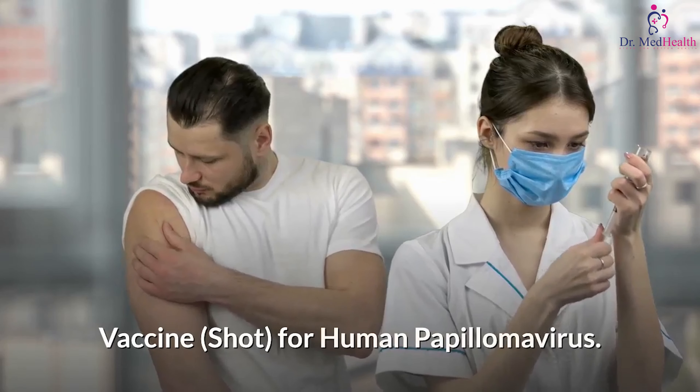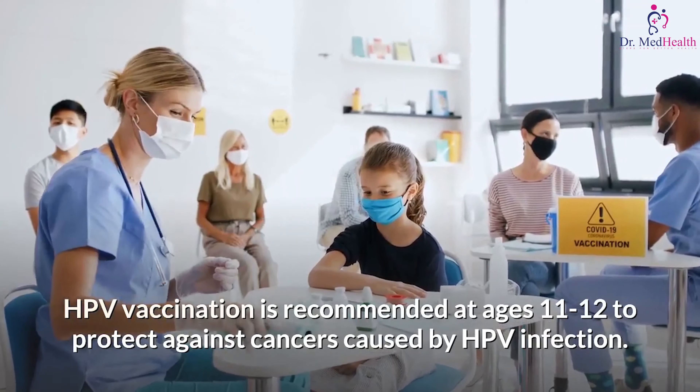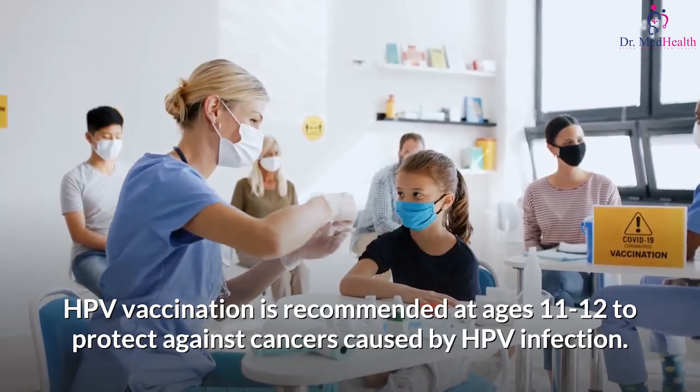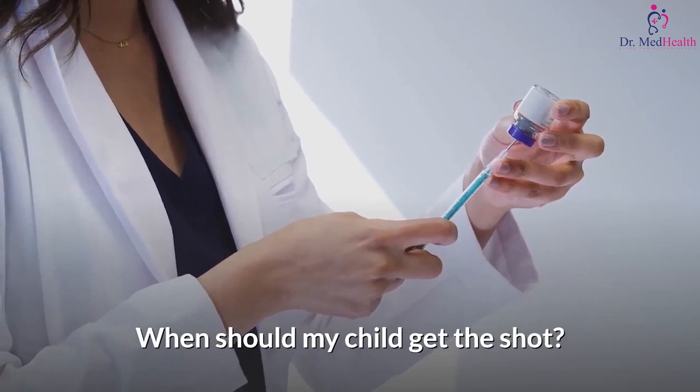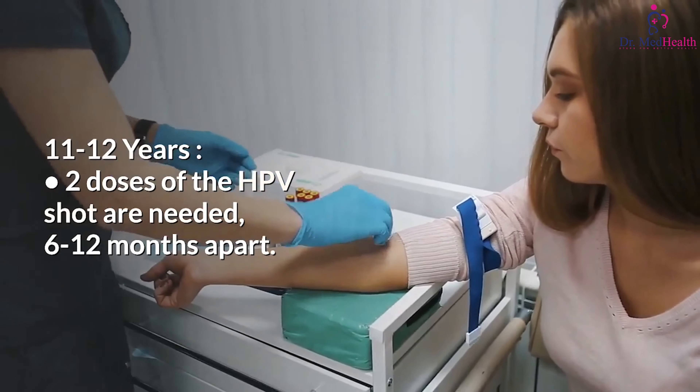The vaccine shot for human papillomavirus — HPV vaccination is recommended at ages 11 to 12 to protect against cancers caused by HPV infection. When should my child get the shot? At 11 to 12 years, two doses of the HPV shot are needed.